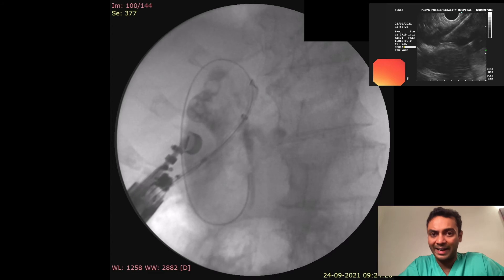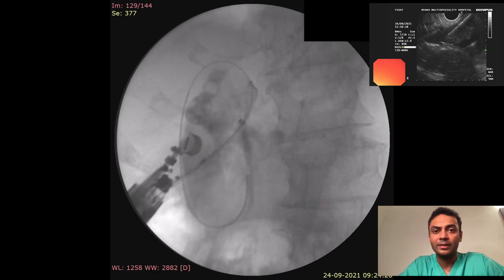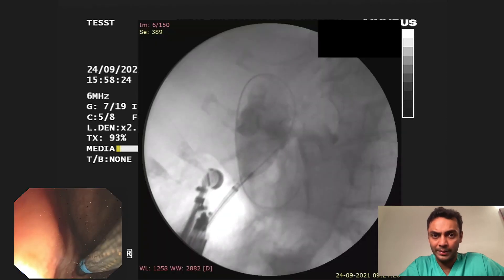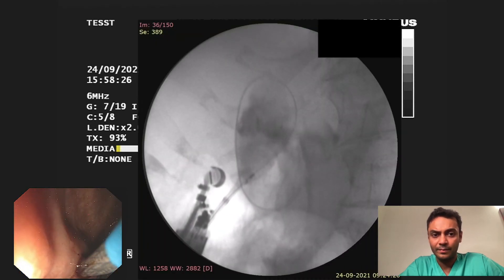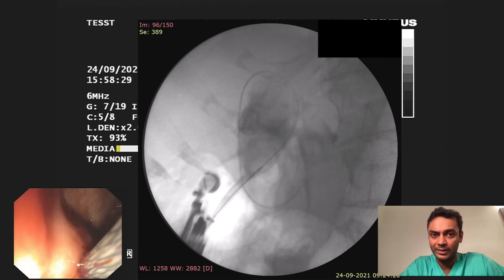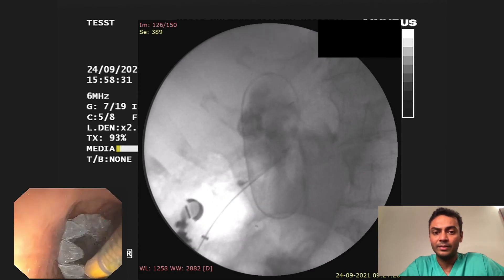Under fluoroscopy and EUS views, the internal flange inside the gallbladder was deployed, and gradually the external flange was then deployed in the duodenal lumen.